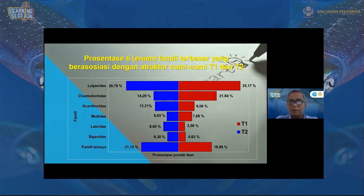Kalau dilihat dari prosentase pada jarak 6-4 meter dari atraktor cumi-cumi T1 dan T2, didominasi oleh family Lutjanidae yaitu ikan kakap. Jadi ikan jenis kakap paling banyak di sana. Nomor 2 adalah Chaetodontidae yaitu ikan KP yang mengindikasikan ini tempat asosiasi yang baik. Nomor ketiga Acanthuridae yaitu ikan kumai atau ikan kapasan. Selanjutnya Mugilidae yaitu ikan daya jengkol, sebanyak 60-an persen. Labridae sendiri banyaknya kepalo, bayem, dan Siganidae yaitu ikan baronang sekitar 6,3 persen, selebihnya family lainnya.